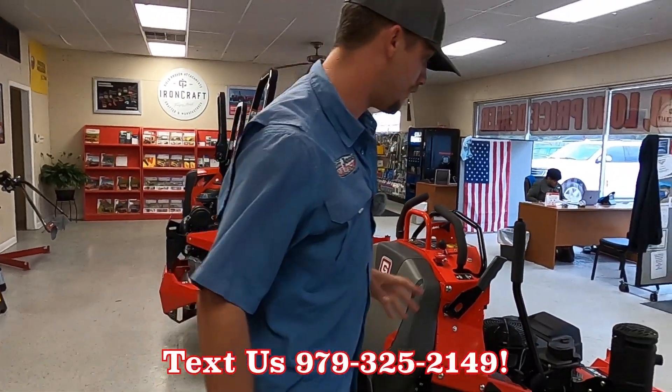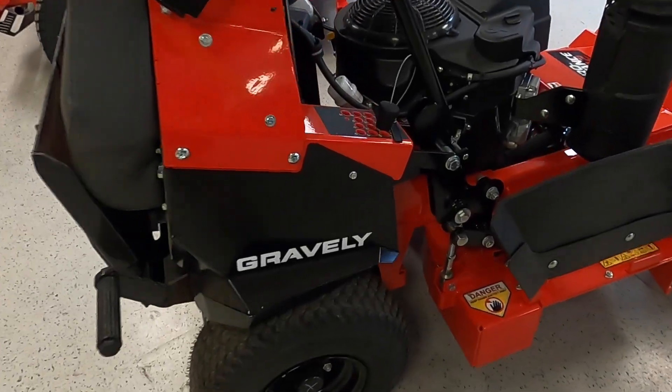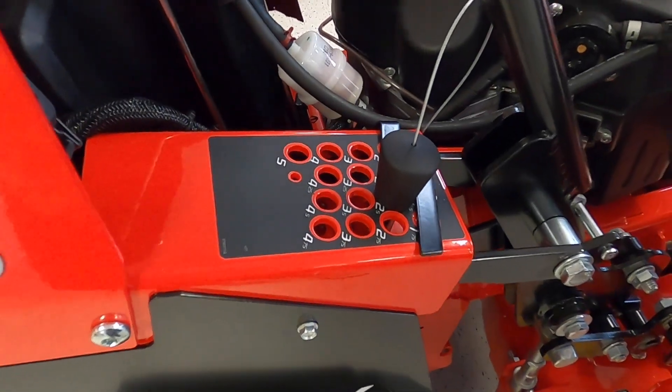Very ergonomic, very fantastic unit. The Kawasaki engine is going to run forever — Kawasaki makes fantastic engines.